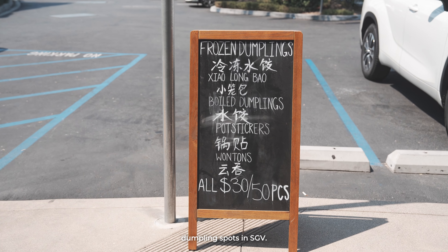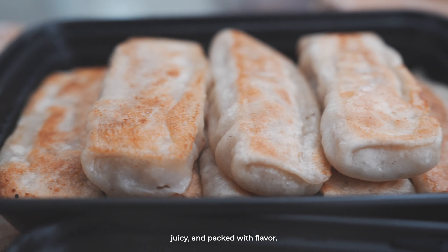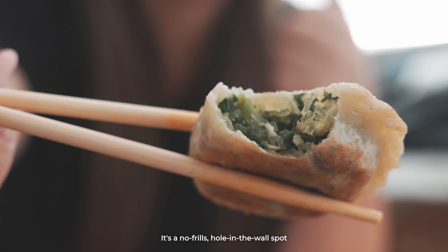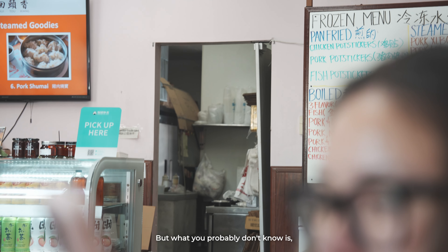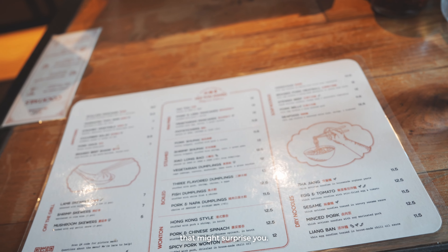Hui Tou Xiang Yu is easily one of the best dumpling spots in SGV. Their handmade dumplings are crispy, juicy, and packed with flavor. It's a no-frills hole-in-the-wall spot with incredible food. But what you probably don't know is they've got another location, and it's in a spot that might surprise you.